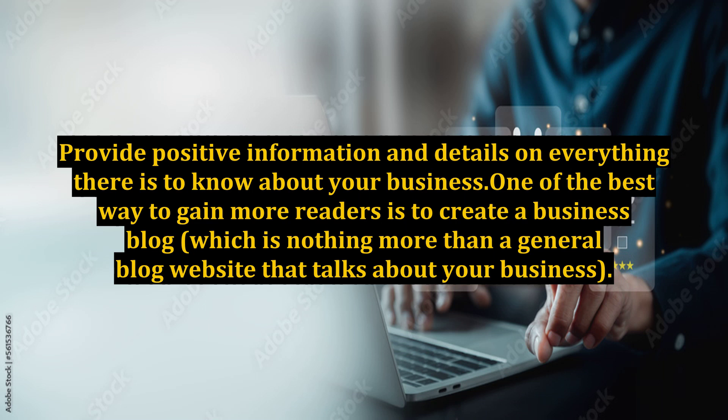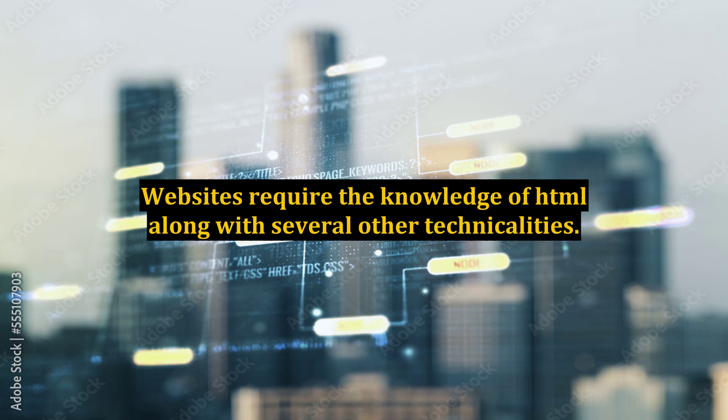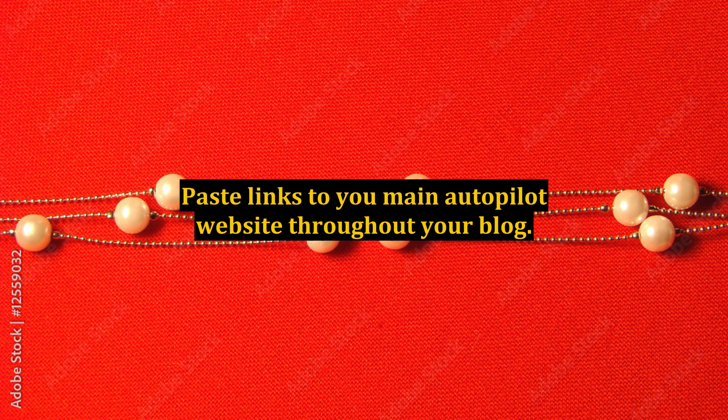One of the best ways to gain more readers is to create a business blog, which is nothing more than a general blog website that talks about your business. A blog is easy to build and is not the same as a website — websites require knowledge of HTML along with several other technicalities. Once you create your blog, be sure to provide a description of what your business is about as well as the benefits thereof. Paste links to your main autopilot website throughout your blog.